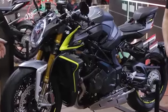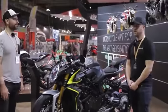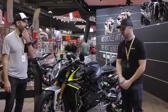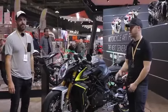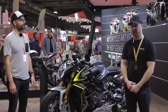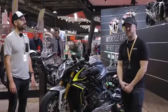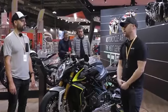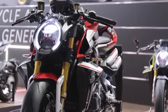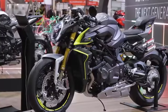We could literally be here all day, but we need to go and do some work. I hope you've enjoyed that little video. Please like, please comment — love to hear what you think about these new MV models, especially this Brutale 1000RR. Please subscribe to the channel if you're not already, and look out for the next videos. We're going to be bringing you all the latest and greatest for the 2020 season. We will see you next time. Bye.